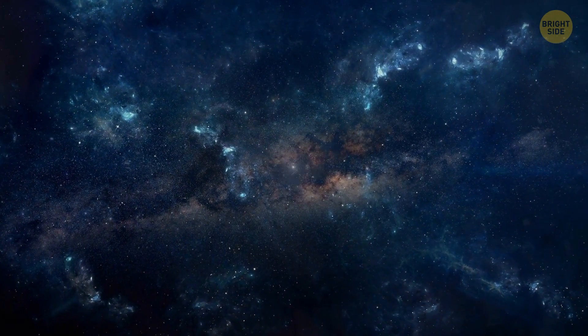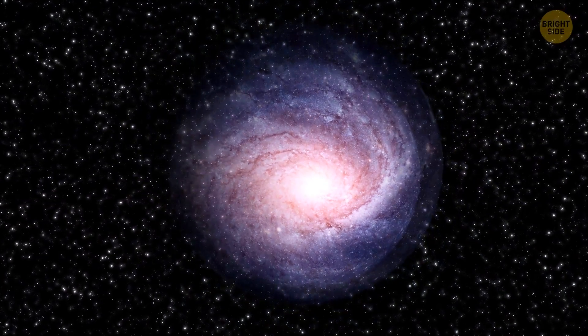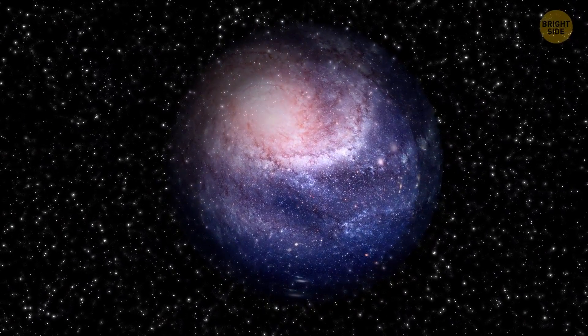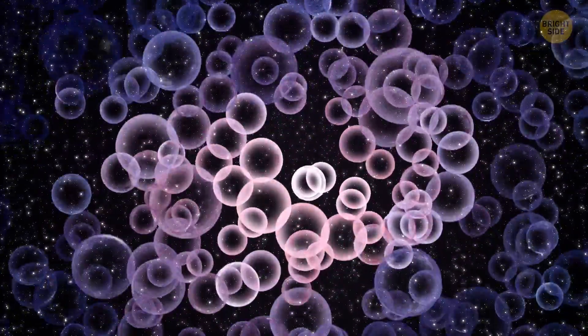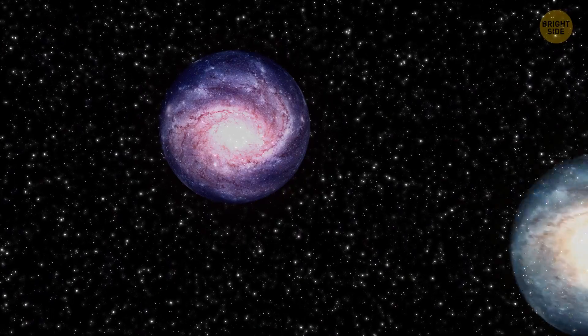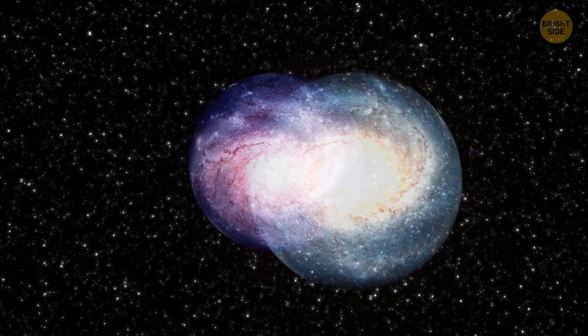A collision of universes. There's a theory that our universe is a kind of bubble — a huge sphere containing all these walls and chains of galaxies. Imagine there's an infinite number of these bubbles, which could be parallel worlds or different universes. Long ago, one bubble came close to the bubble of our universe.